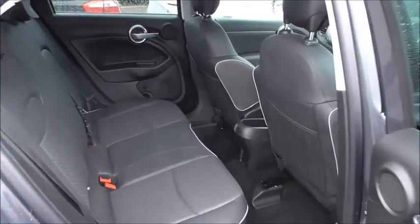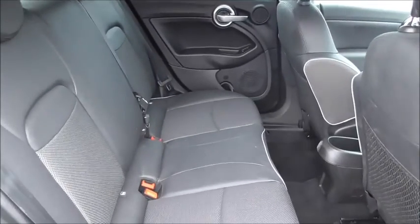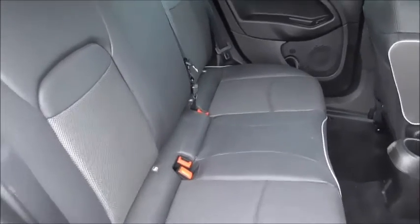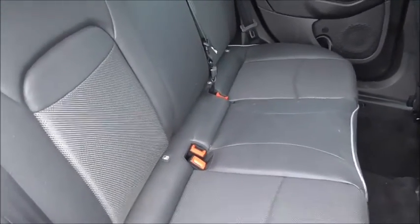Looking into the back seats, as you can see we've got half leather interior with three-point seatbelts. These seats are also ISOFIX-ready, prepared for fitting a child seat.